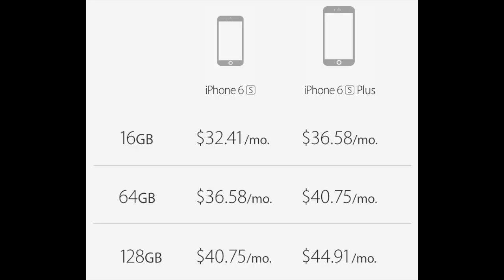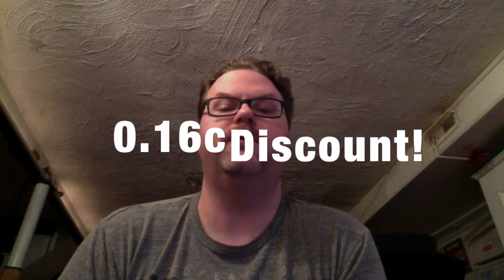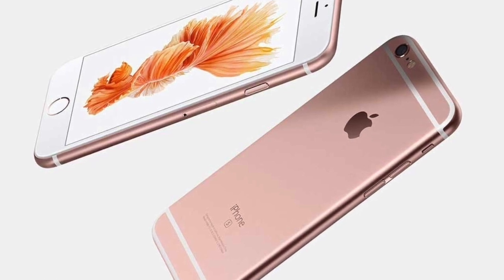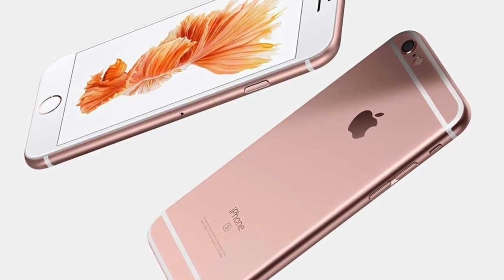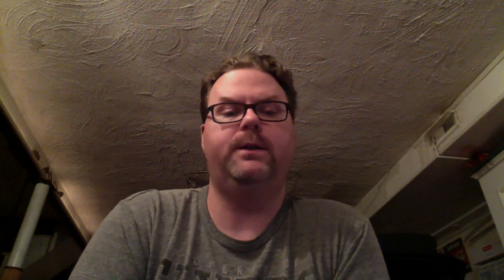It ain't a discount. Taking the monthly cost of the 16GB iPhone 6s model, which is $32.41 a month, you'd pay $777.84 over two years — a whopping $0.16 discount over the price of the phone and AppleCare Plus. The main selling point of the program is the ability to get a new phone every year, but don't think that the low monthly payments are giving you any leeway over the total cost of the phone and AppleCare Plus.